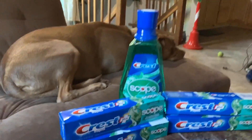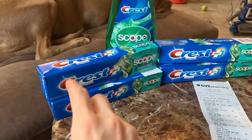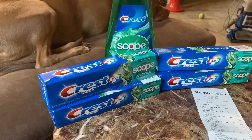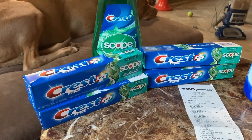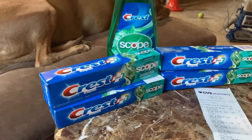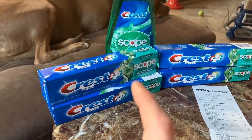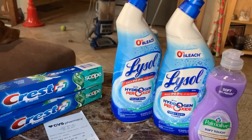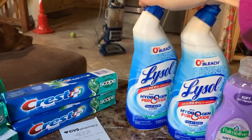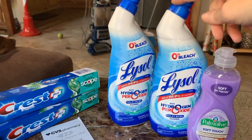The paste is buy two, get a $3 extra care buck, and they are on sale for $2.99. So I bought four, which equaled $11.96. I had a $6 manufacturer coupon and a $4 off of $14 coupon that came off as well. Then the Lysol was buy one, get one free — they are $3.19, and I had a $1 coupon, so that turned out to be $2.19 for both.